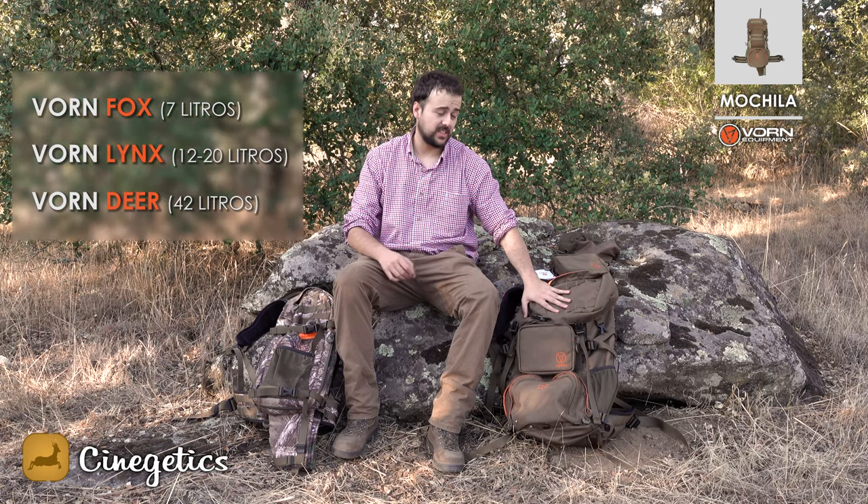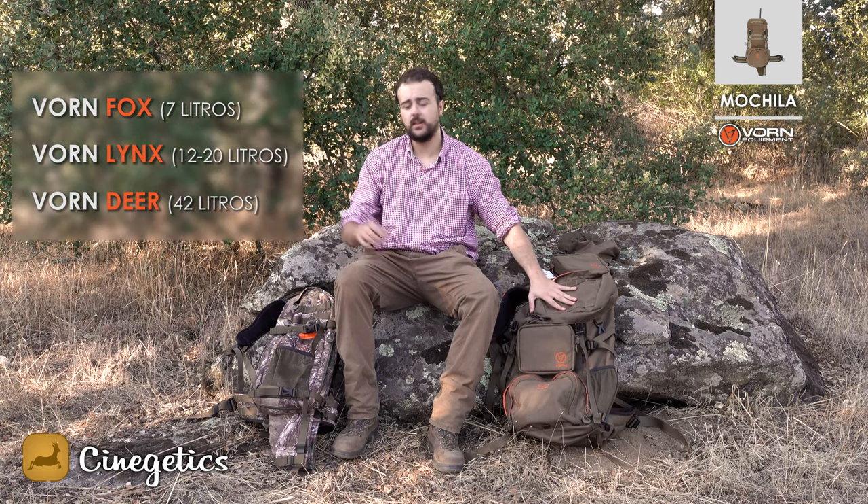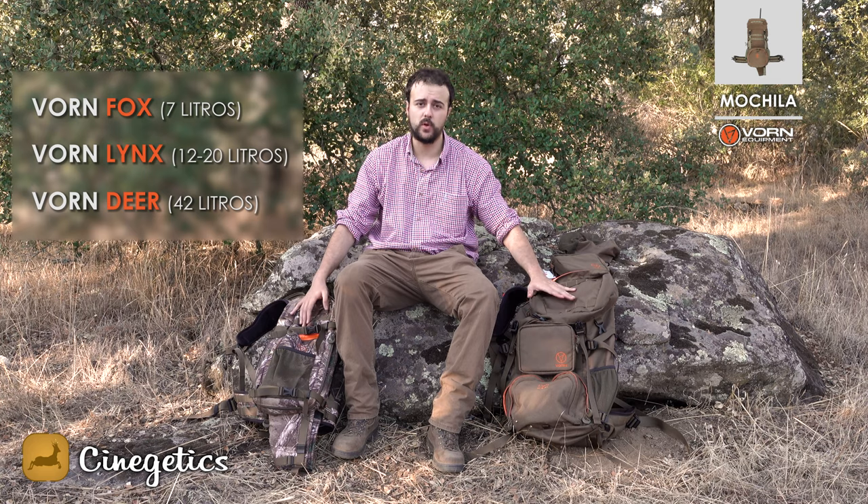Hay tres modelos de mochila: pequeño, mediano y grande. El pequeño es el Fox, el mediano es el Lynx y el grande es el Deer. Para nosotros, los que mejor funcionan son la Deer y la Lynx, porque la Fox se nos queda muy pequeña.